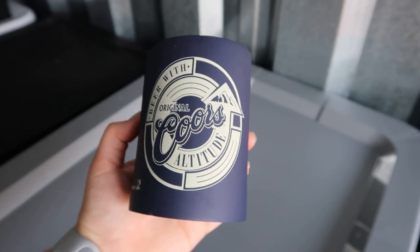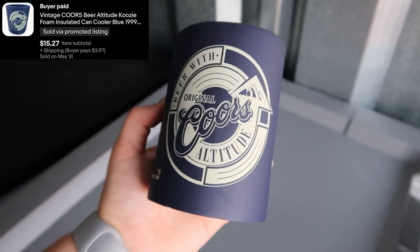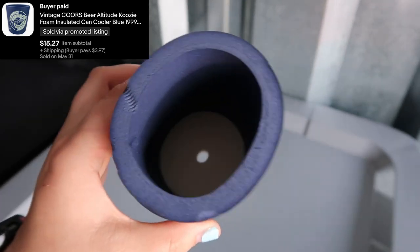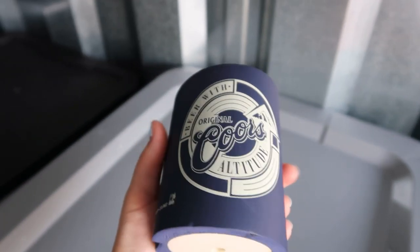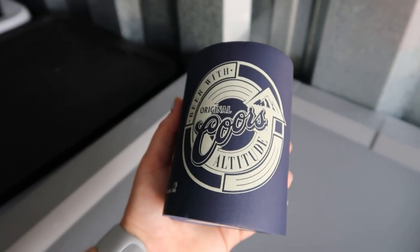Up next I sold this vintage Coors koozie and it sold for $15.27. Guys, keep a lookout for these vintage thicker foam koozies — they usually can sell anywhere from $15 to $25. I've sold them in the past.